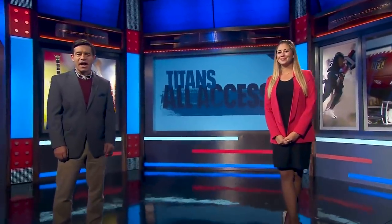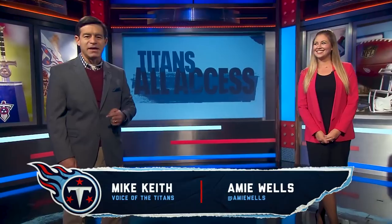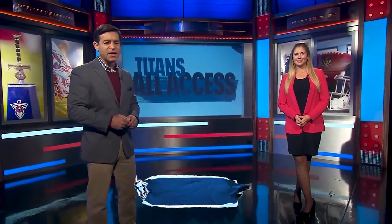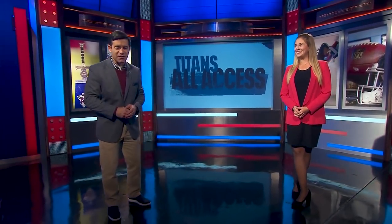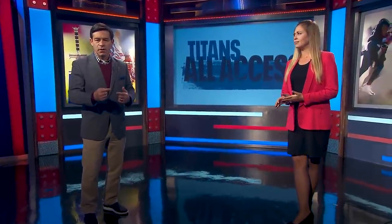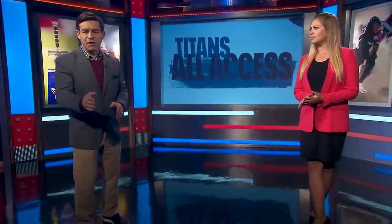Welcome to Titans All-Access with Amy Wells. I'm Mike Keith, and this is your home of the first-place Tennessee Titans — first place in the AFC South — after a huge win at Indianapolis last weekend, 45-26. But on this edition of Titans All-Access, we're moving on. Last week is last week. This week is this week.